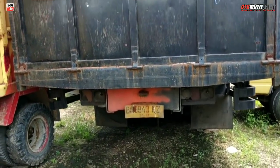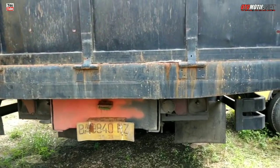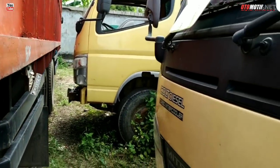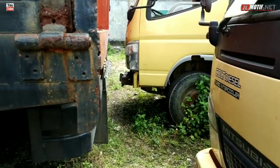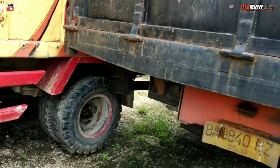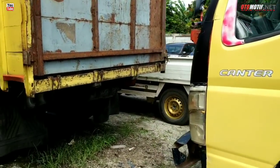Ini Mitsubishi Fuso Oran tahun 99 — cuma 100 juta. Ada saya buat videonya, silahkan di-scroll. Ada canter 2 tapi belum dijual. Mitsubishi Fuso Oran tahun 99 yang long — kalau ingin tahu detail silahkan lihat videonya yang sudah saya buat sebelum ini.